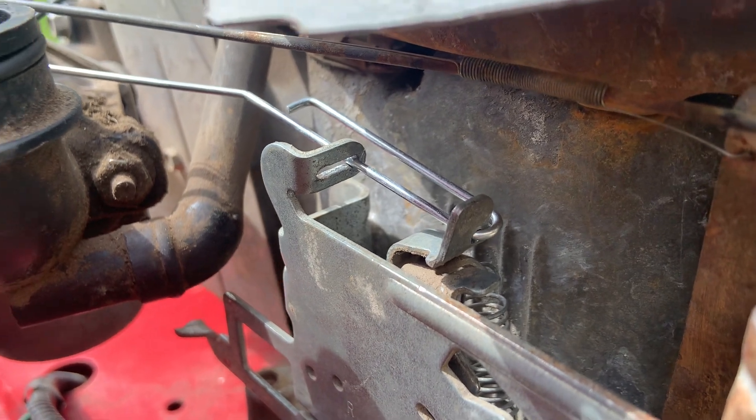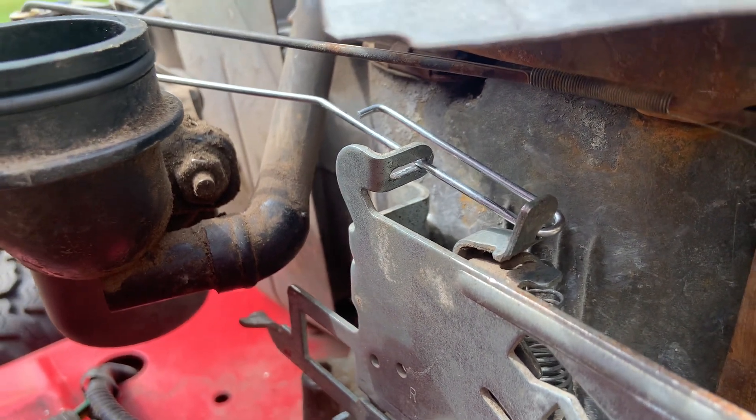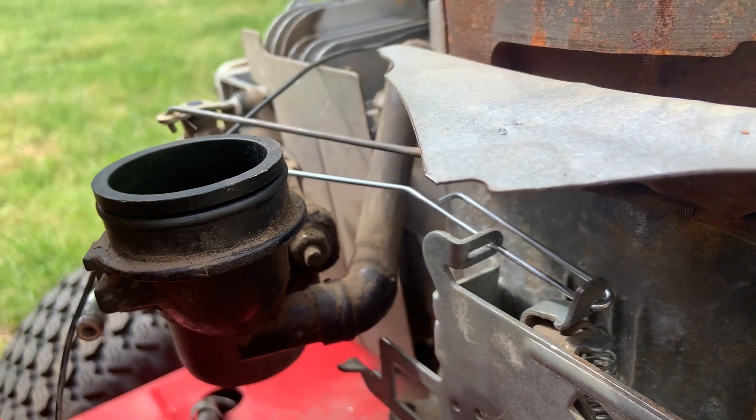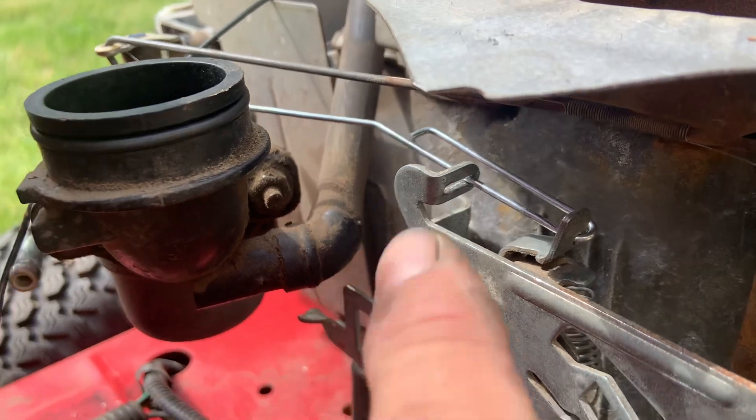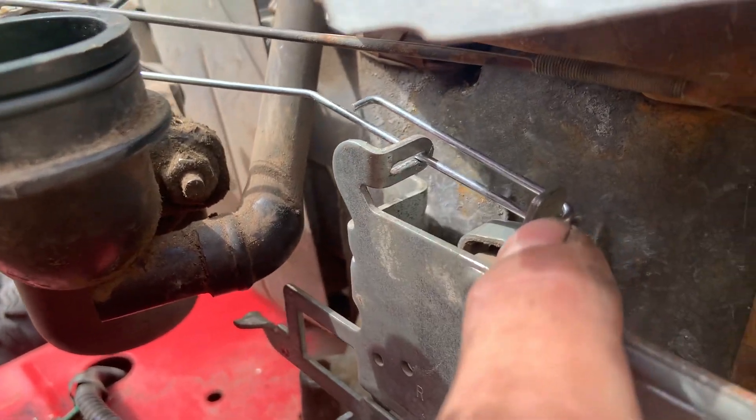He must have hooked it through that hole, then hooked it to the carburetor, and then bolted the carburetor to the intake — that's the only thing I can figure out how he got this through that hole he drilled.